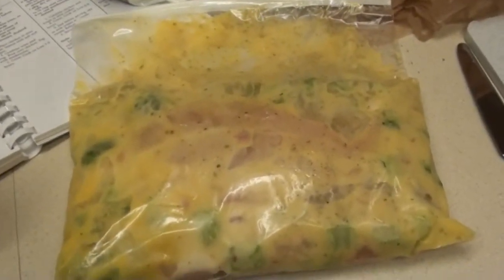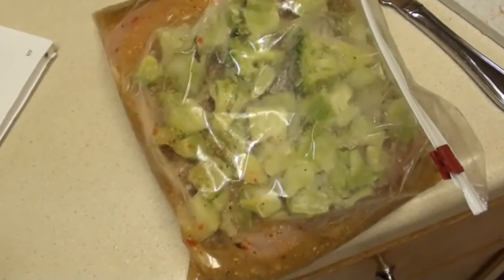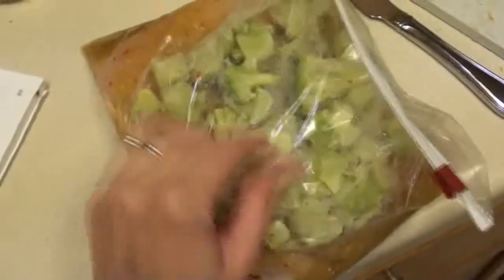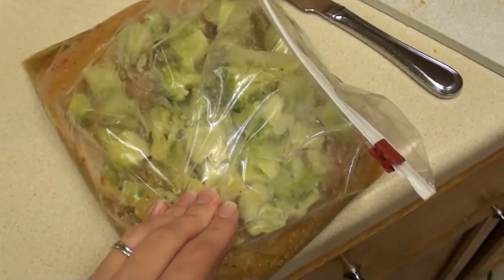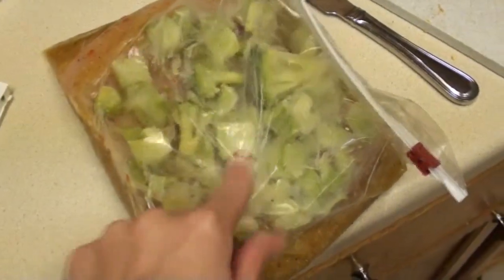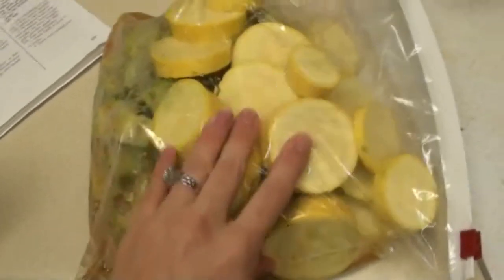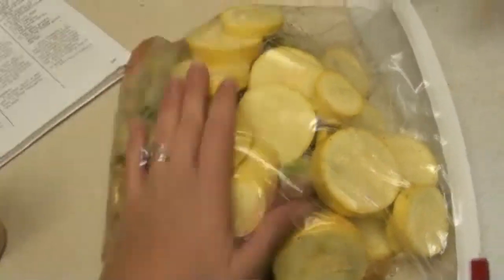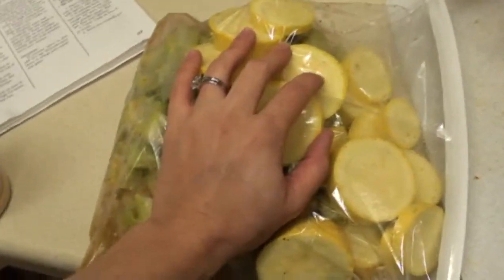This one has more chicken breast, a bottle of light Italian dressing, and the rest of the broccoli from the other bag. I thought about green beans but I decided to add some squash instead — I've never put squash in the crock pot so we'll see. I just cut it up into slices. These might all end up disgusting, but we'll see what happens.